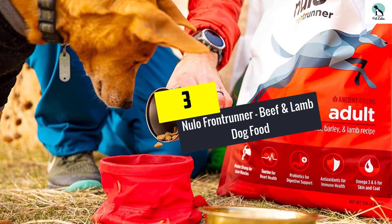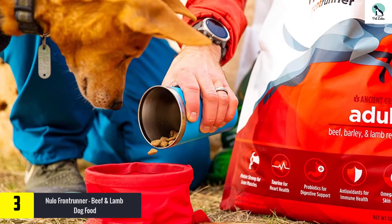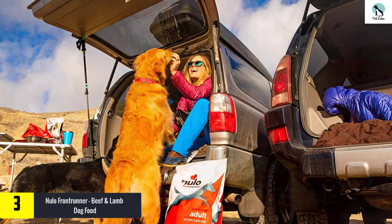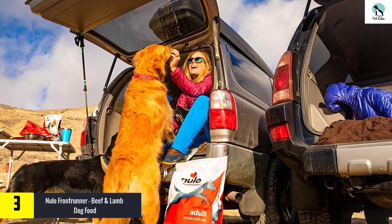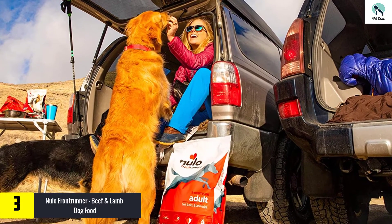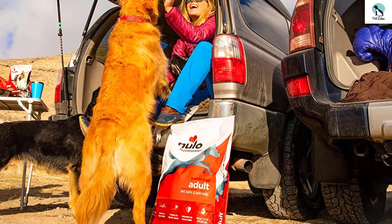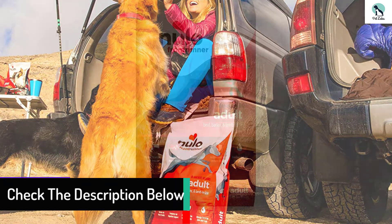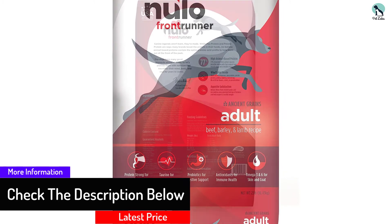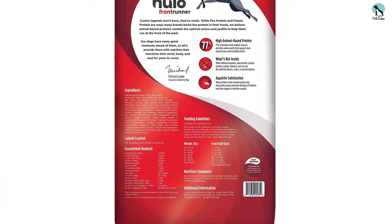At number 3, we have the Nulo Frontrunner Beef and Lamb Dog Food. Nulo Frontrunner is a quality dry dog food that's packed with healthy, all-natural ingredients. Beef is the first ingredient in the kibble, with 77% of total protein coming directly from animal sources, not vegetables. Nulo also contains flaxseed for omega-3 and 6 fatty acids, as well as a probiotic blend for digestive support. Suitable for adult pitbulls. Grain inclusive. No artificial flavors, colors, or preservatives.